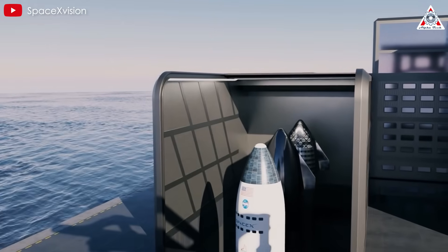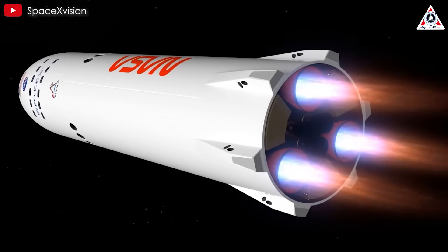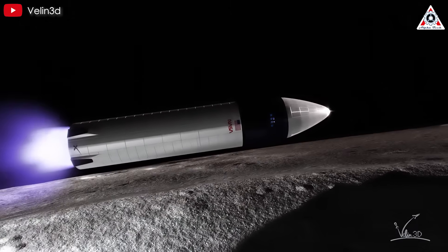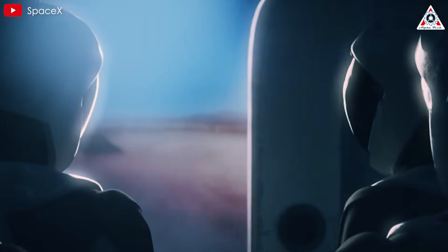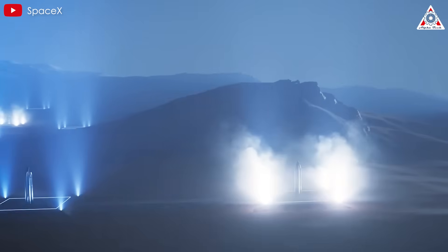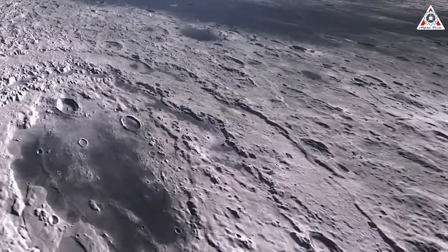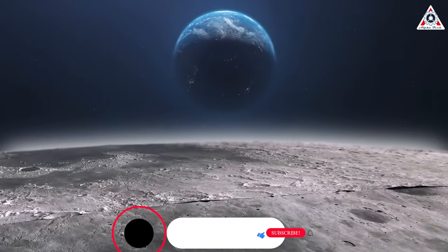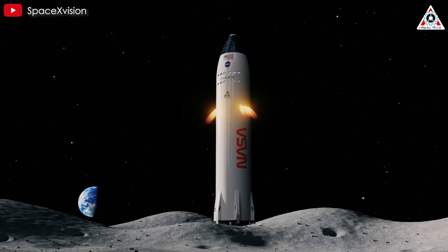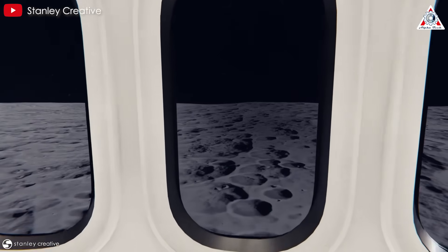Unlike the version designed for Earth return, this lunar variant omits key features such as heat shields and aerodynamic fins, since these spacecraft are not intended to re-enter Earth's atmosphere. Instead, the Lunar Starship is optimized to remain on or around the moon indefinitely, focusing on lunar operations. However, Starship's tall shape presents a major challenge — the moon's gravity is only about one-sixth that of Earth, making the tall, narrow structure inherently more prone to tipping over with even minimal lateral forces.